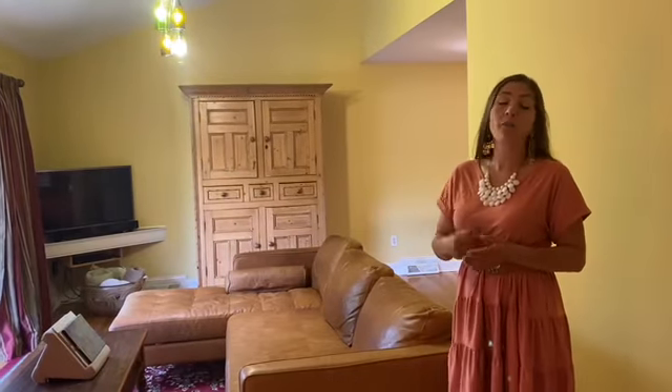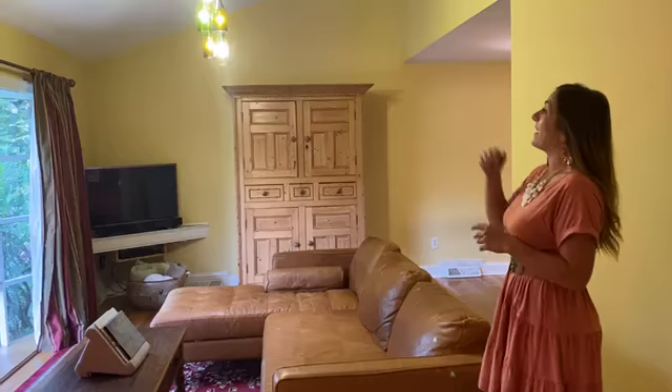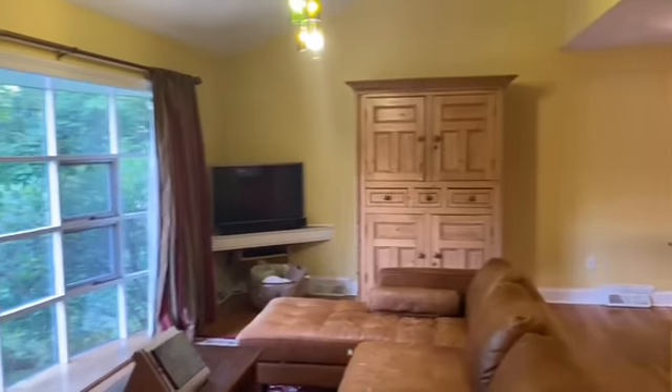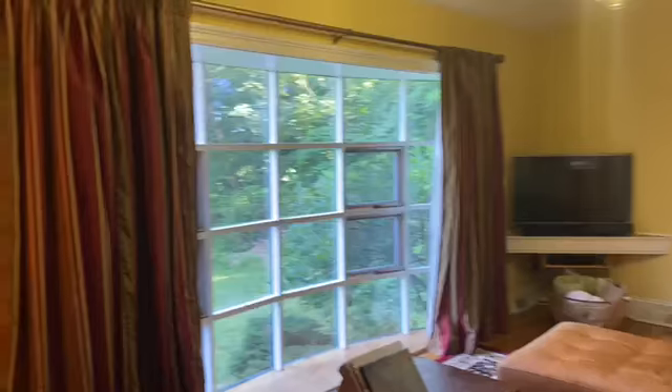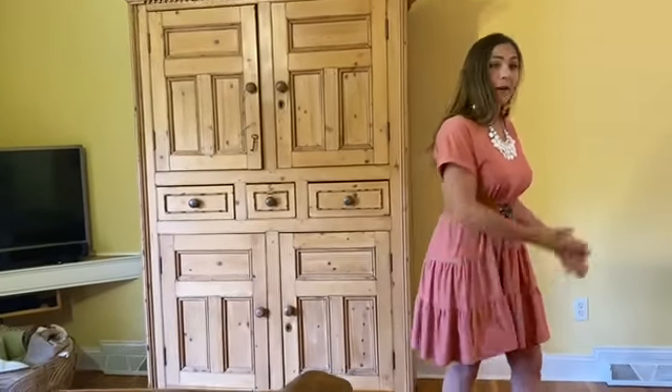Up your first small flight of stairs, you'll find your living room. This is a good-sized living room. You have a big window for natural light. Check out the eclectic light fixture — it's super cool. You do have the high vaulted ceilings. And these hardwood floors flow from the living room right into your dining room.